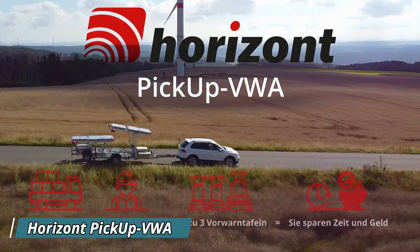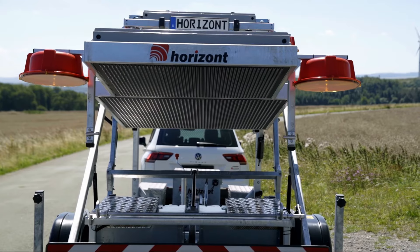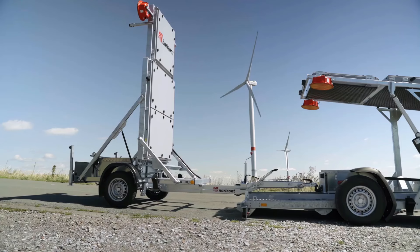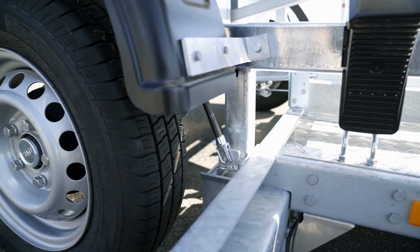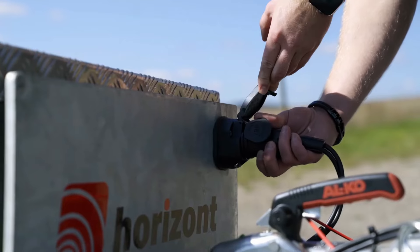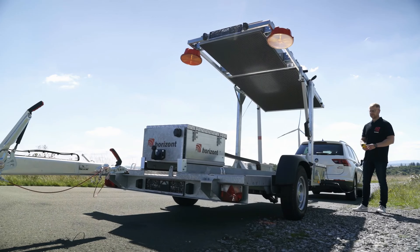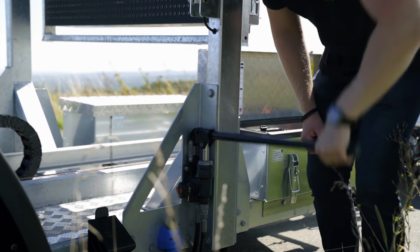The Horizont Pickup VWA is a versatile traffic safety solution designed for quickly securing construction or accident zones. This mobile crash protection system is mounted directly onto a pickup truck, making it highly portable and easy to deploy. Once in place, it forms a secure barrier to protect workers and drivers from potential collisions. The system works by absorbing impact energy, reducing the force of crashes and minimizing damage to both vehicles and people. One of its key benefits is its quick setup time, allowing for rapid response in emergency situations.